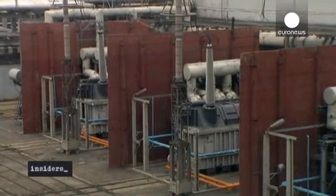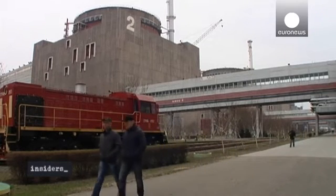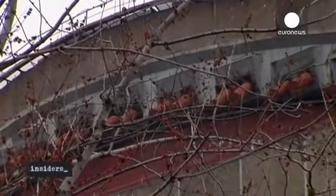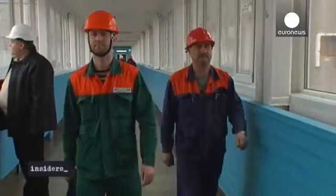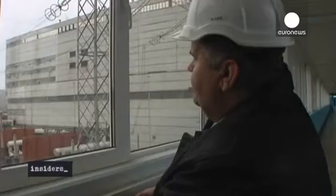The enclosure in question is the red and grey dome on top of each nuclear power plant unit. The domes can reportedly withstand an aircraft crash and a major earthquake. Workers say they did not worry when the conflict in eastern Ukraine started, 300 kilometers away.